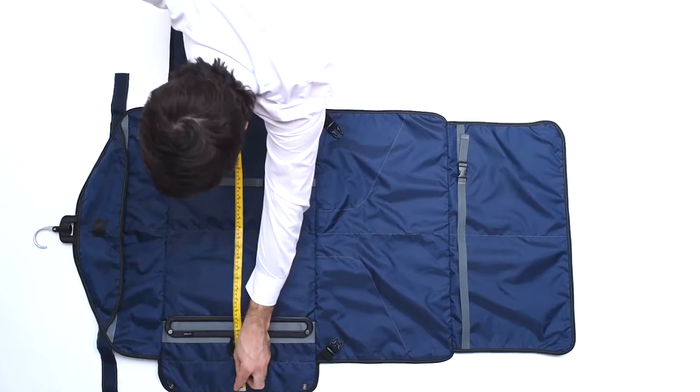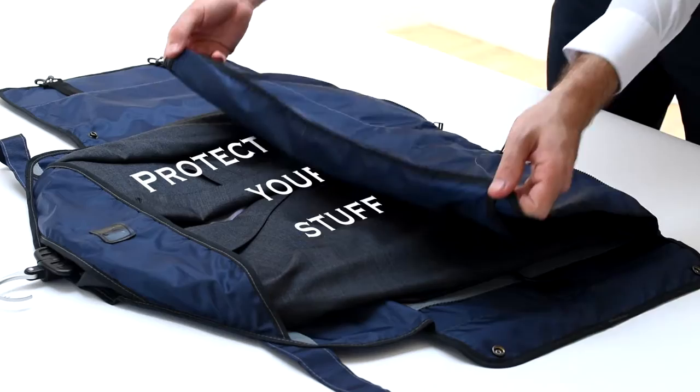It's large on the inside and ultra compact when folded. Its footprint is smaller than a weekend newspaper. Its large internal area, tough outer shell, and patent-pending folding hanger protect your garments even on the longest journeys.